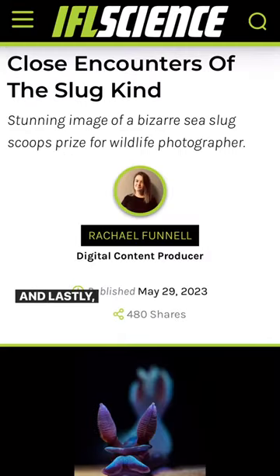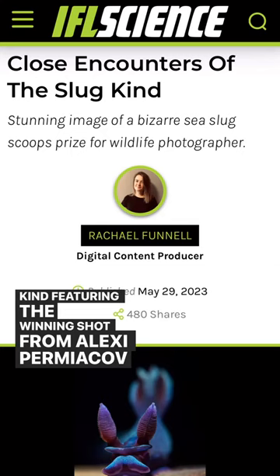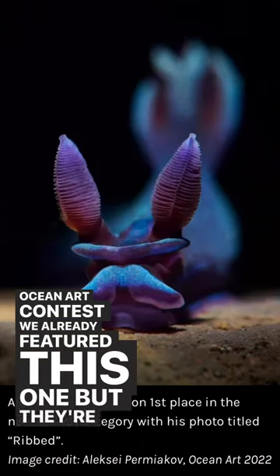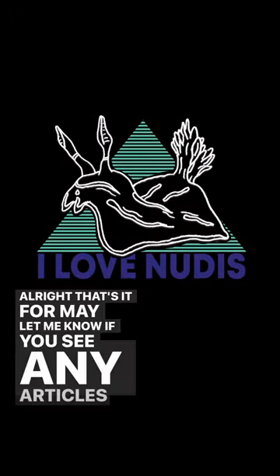And lastly, we have an article called 'Close Encounters of the Slug Kind,' featuring the winning shot from Alexi Permiakov for the ocean art contest. We already featured this one, but they're showing it again because — come on — it's an amazing photo!